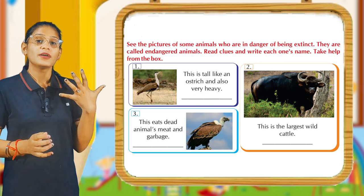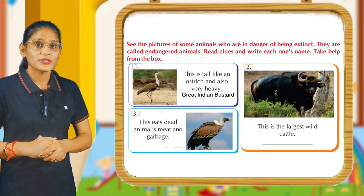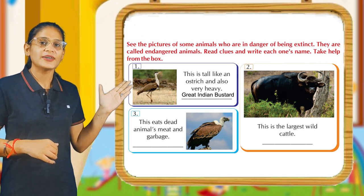Look here. Look at the first one we have. This is tall like an ostrich and also very heavy. Its answer is Great Indian Bustard.